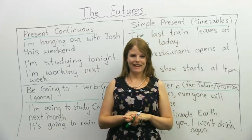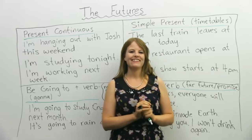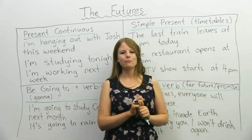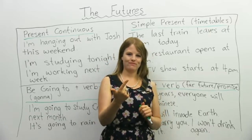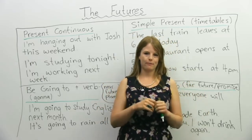My name is Emma, and in today's lesson I am going to teach you the four futures. A lot of you probably know will and going to. I'm going to teach you two more futures today and teach you how they're different from one another.